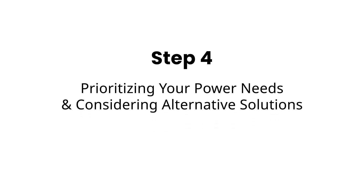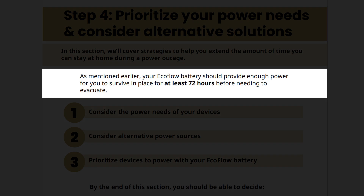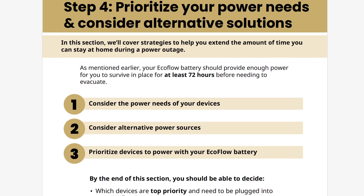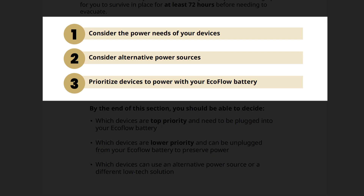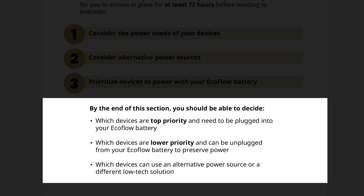Next, let's go over Step 4: prioritizing your power needs and considering alternative solutions. In this section, we'll cover strategies to help you extend the amount of time you can stay at home during a power outage. Your EcoFlow battery should provide enough power for you to survive in place for at least 72 hours before needing to evacuate. We'll follow these steps to help you prioritize your devices: consider the power needs of your devices, consider alternative power sources, and prioritize which devices to power with your EcoFlow battery. By the end of this section, you should be able to decide which devices are top priority and need to be plugged into your EcoFlow battery.